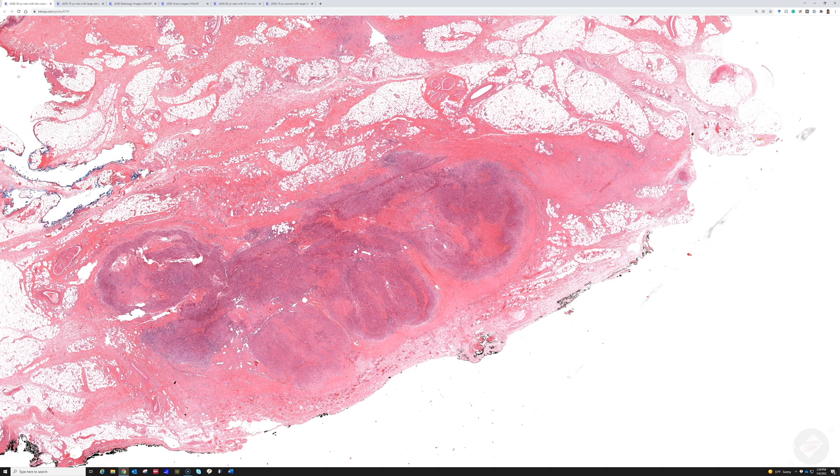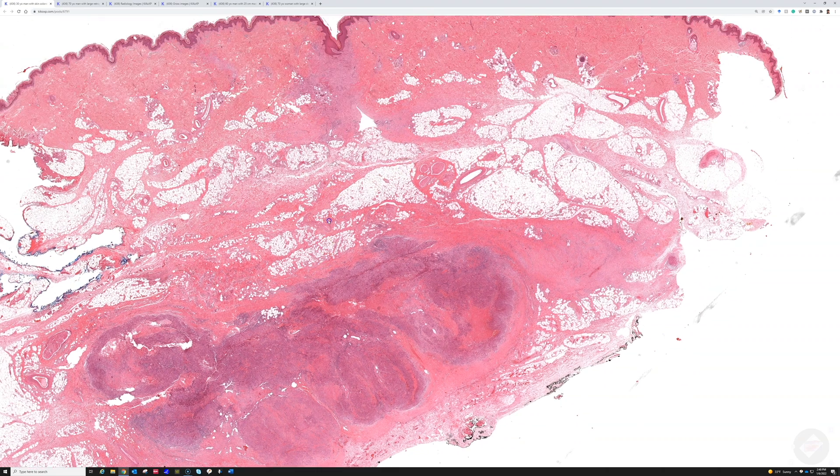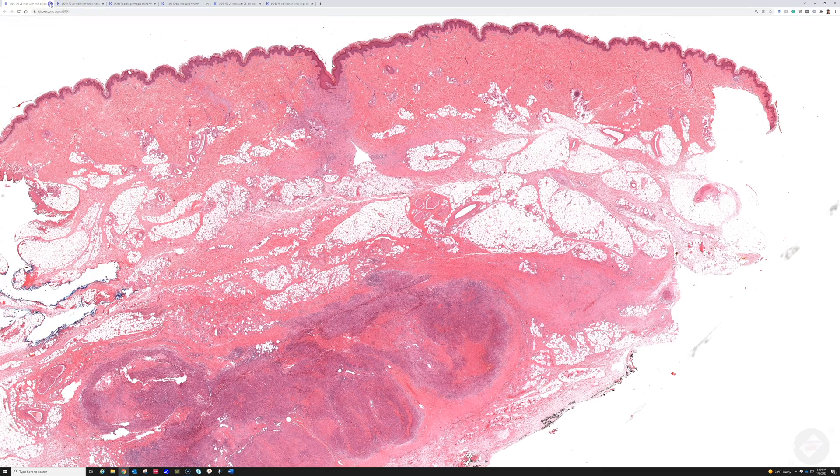Many sarcomas do not metastasize to lymph nodes, but epithelioid sarcoma is a notable exception — it tends to go to lymph nodes in addition to the lungs, where most sarcomas metastasize. That is epithelioid sarcoma.